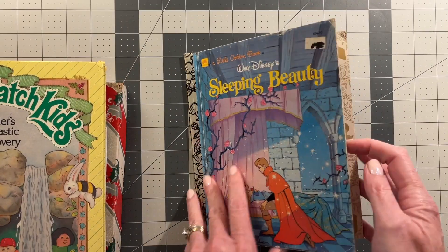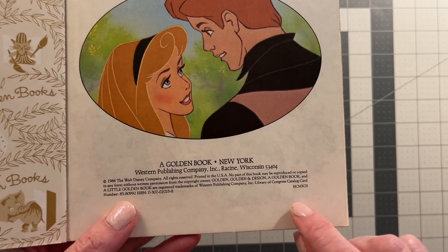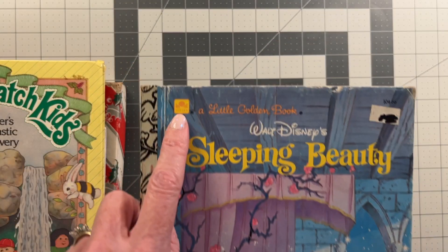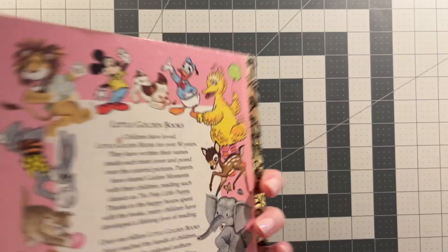I think this is copyright '86. Actually, original '86 — this is the 2002 printing. I recognize that from this little golden logo they started adding here. It kind of gives that away.